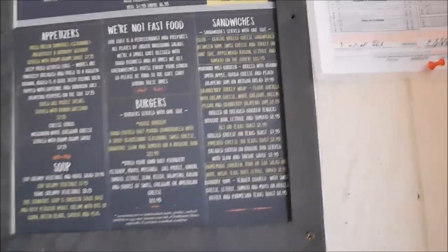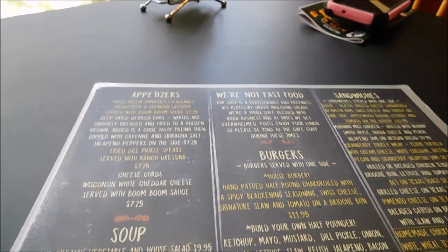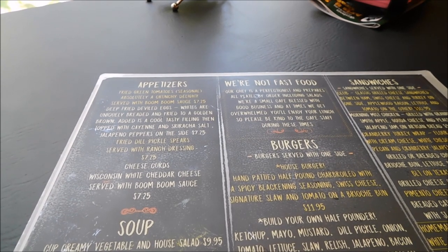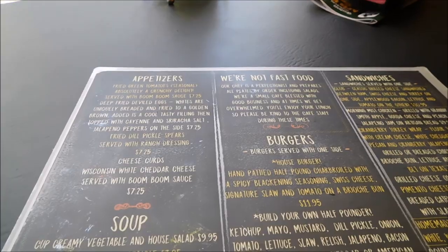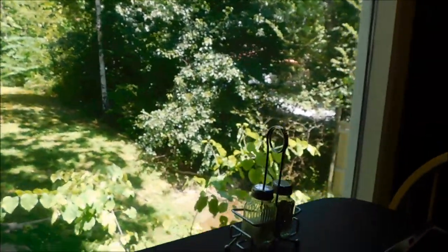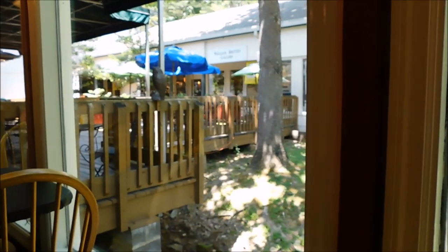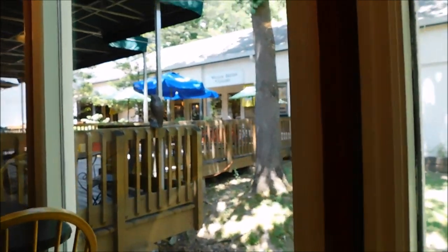So guys, this is the Morning Mist Cafe. We are going to go in here and do some lunch and show you how the food is. Here at the Morning Mist Cafe in the Glades Craft Community out of Gatlinburg off 321. I'm going to run you over the menu and you can see our view from our table here. There's a little old stream right here by us, and you've got all the other little shops here in the Morning Mist shopping area.